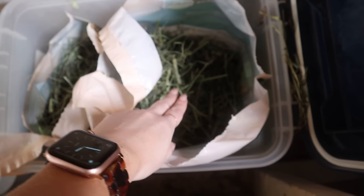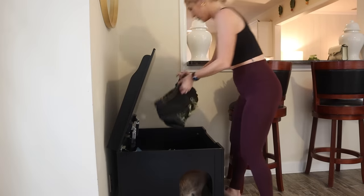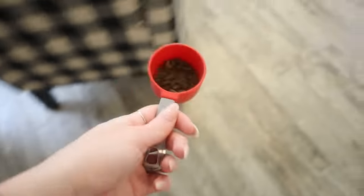I actually get her hay off of Amazon — I get the Oxbow mixed hay, which is orchard grass and Timothy. Cinnabun loves that hay; it's consistently good and she likes the crunch from the Timothy but also the sweetness from the orchard. I also get her pellets off of Amazon; I recently switched over to the Sherwood health pellet and I love them.